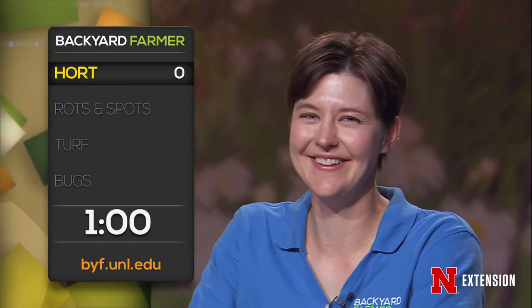Thanks for staying with us here on Backyard Farmer. Later on we'll see a really neat research program focusing on hops — the kind that go into beer — right here on campus. You can still phone in your questions by dialing 1-800-676-5446. While you're doing that, we'll start the lightning round. Elizabeth, are you ready? We have a viewer who has a tomato that has three main stems from the ground. Should she start over? I'd leave it.